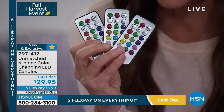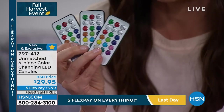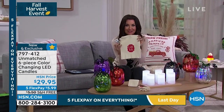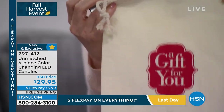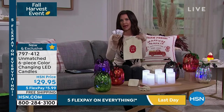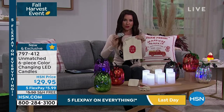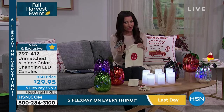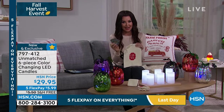Gifts, right? $10 gifts. This is the entire purpose — three gift bags, a gift for you. Imagine giving this: two candles plus a remote. These have every color imaginable, they've got timers, you can morph in between colors. Absolutely incredible. You could save all six for yourself because it's still a steal at $29.95, but it's the perfect gift to give people.